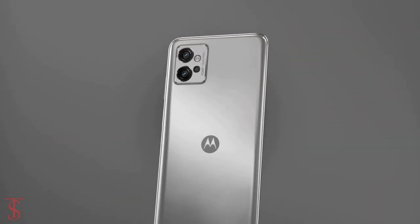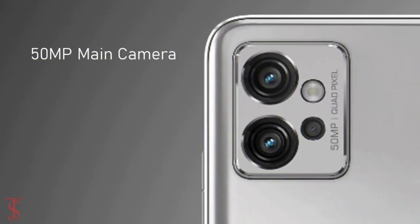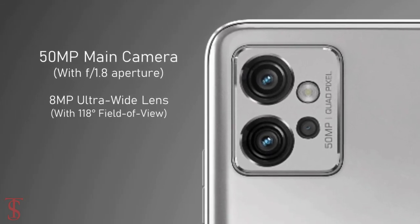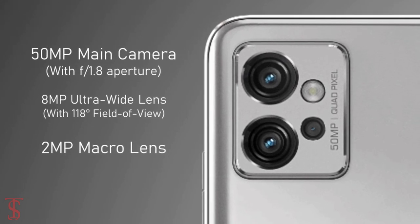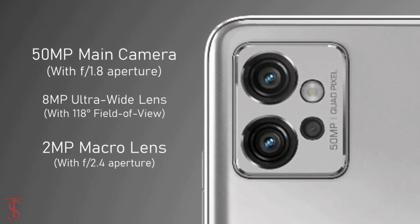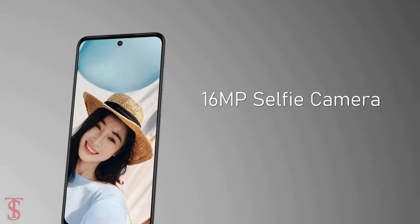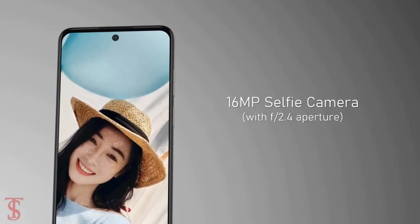In terms of camera, the Moto G32 supports a triple camera setup on the rear that includes a 50MP main camera with f/1.8 aperture, plus an 8MP ultra wide-angle lens with 118-degree field of view, and a 2MP macro lens with f/2.4 aperture. For selfies, it has a 16MP camera under the hole punch at the top center with f/2.4 aperture.